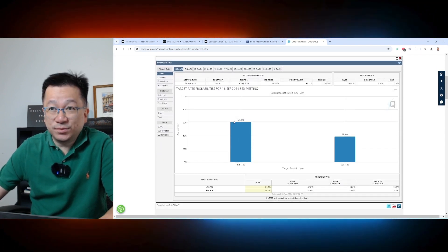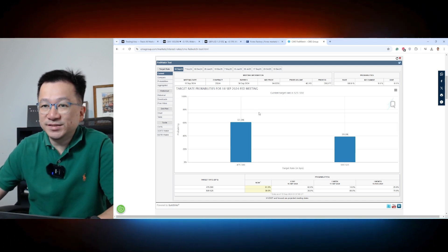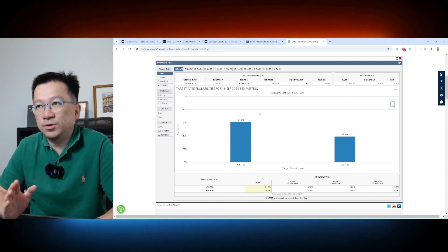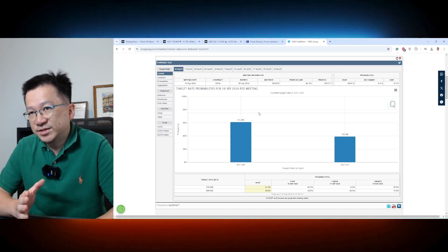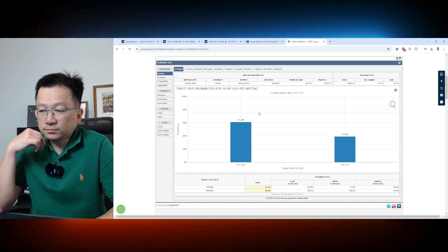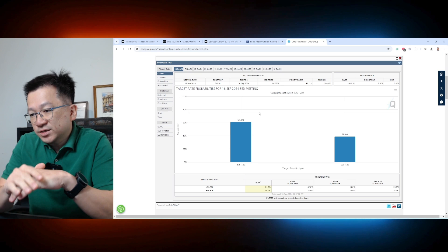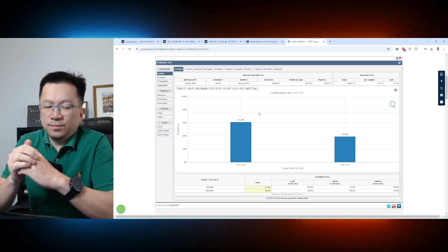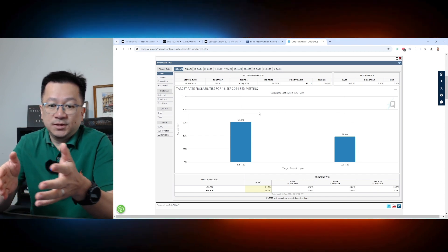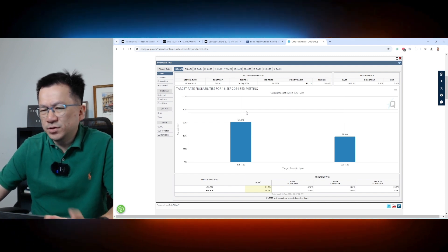Looking at the CME FedWatch tool, it's now showing a 61% likelihood that the Fed could cut rates by 50 basis points rather than 25. I'd still call it borderline. If they cut by 25, that's pretty much priced in — I'm not expecting a big drop on the dollar. But if they surprise markets and cut by 50, we might see that spike down on the dollar.